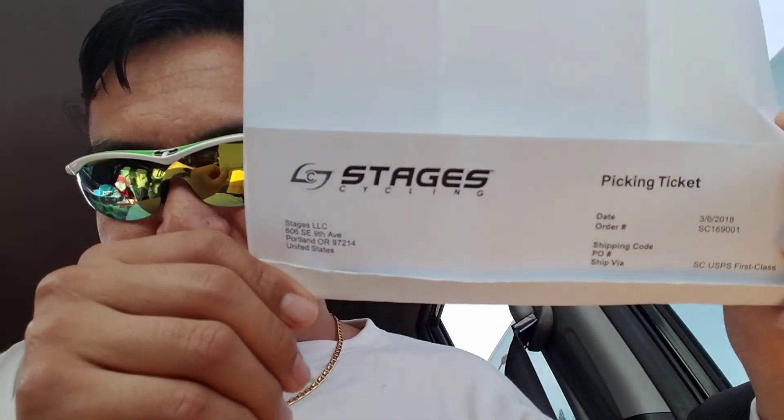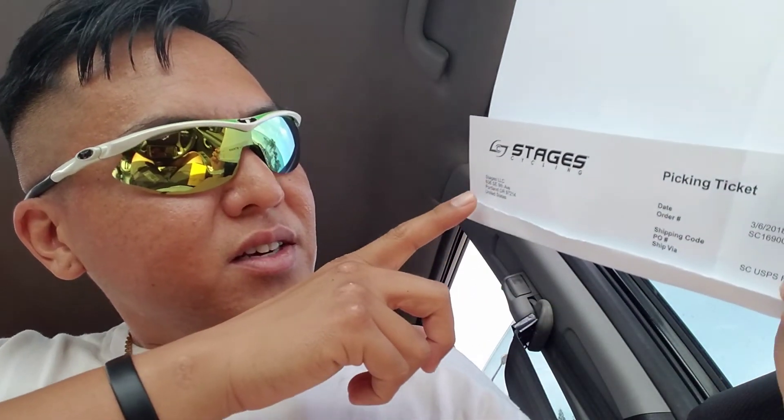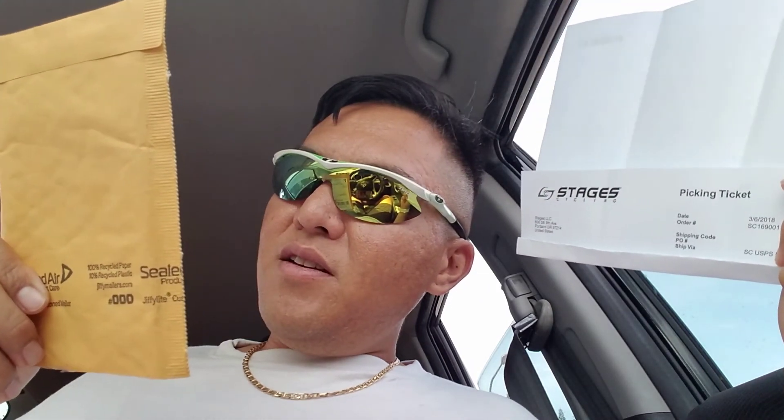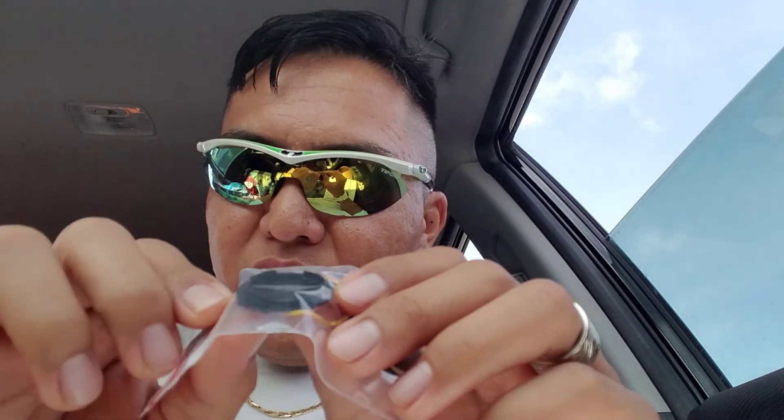Stages right there. For some odd reason the return address says Stages LLC Portland, Oregon, but on the package itself it says Boulder, Colorado — so maybe they have a main office in Oregon but manufacturing is done in Boulder. Anyway, that's how to get your replacement Stages power meter battery door for Generation 2, which has the shorter tabs on the back. Bye!